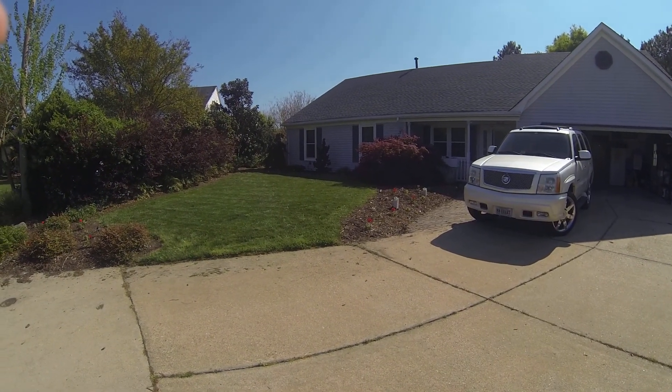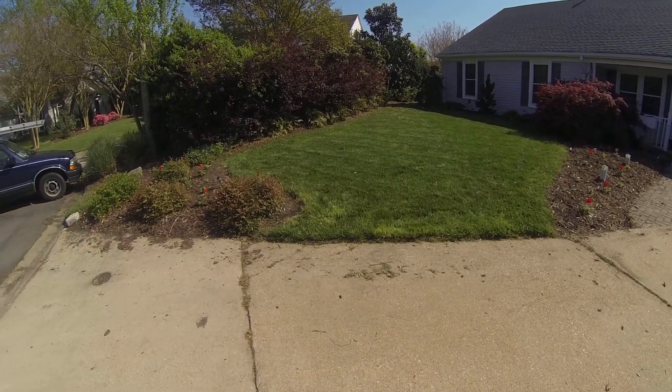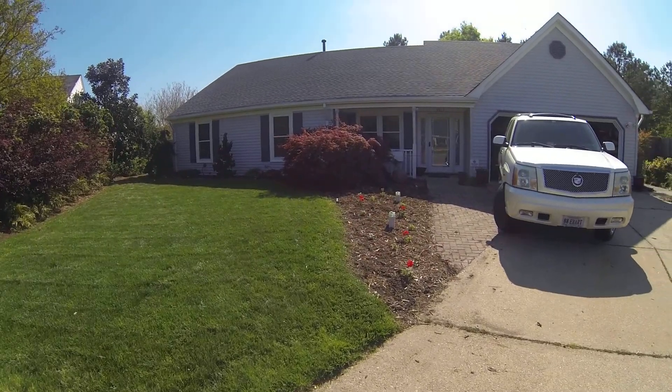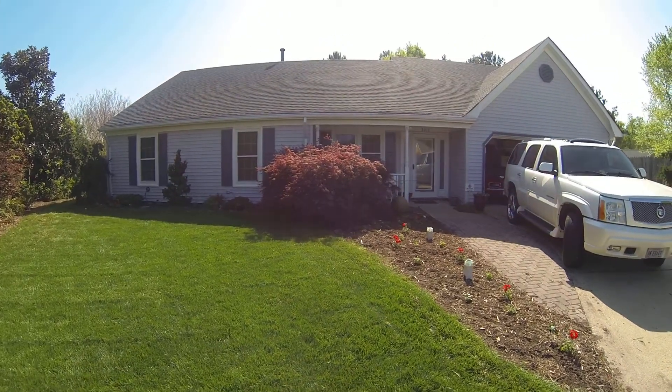Alright Clark, we got the GoPro out. We're going to try to do a video here. Check out the lawn. Looks as good as it ever will this time of year. After this, you know how it browns out.